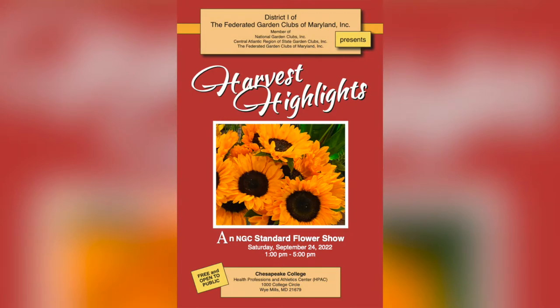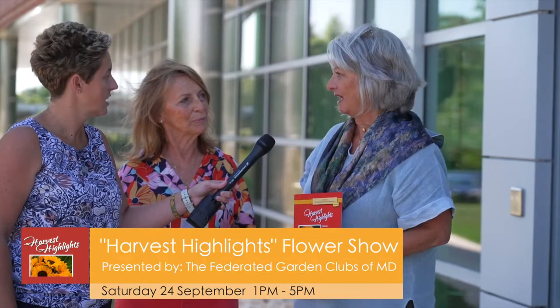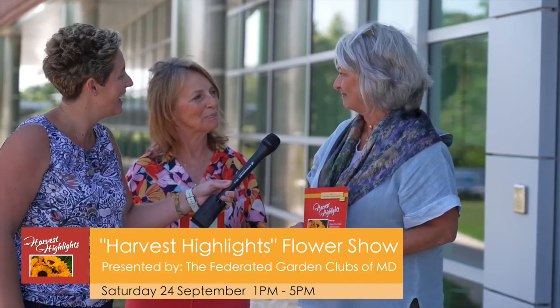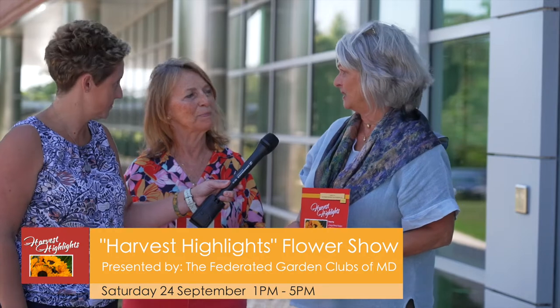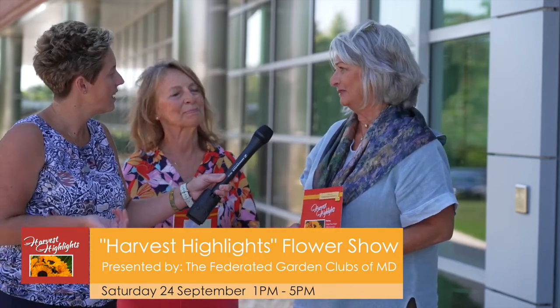We have a number of sponsors and they'll have displays set up. One of our sponsors is Bartlett Tree, and they're going to talk about good bugs and bad bugs. We also have a program on plastic and recycling, and the designs will be absolutely beautiful — all fall themed.